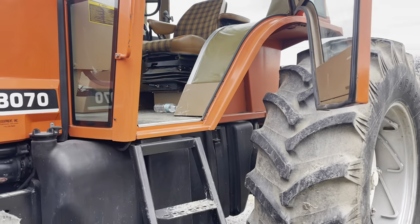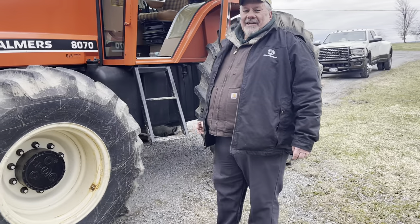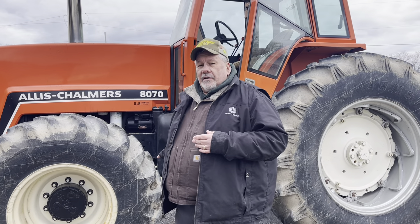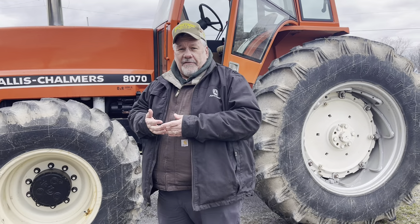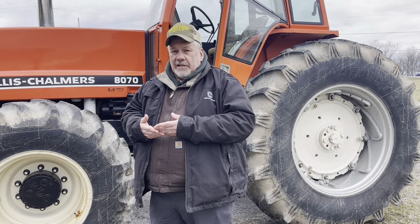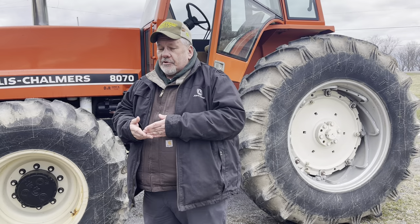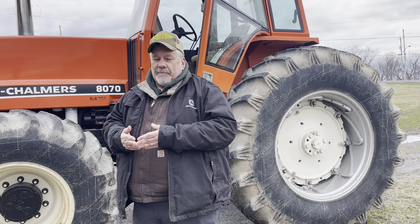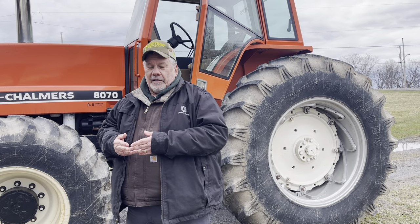That's our 8070 Allis — she's got a nice history and she's a real powerhouse. These tractors were tested in Nebraska, advertised as a 170-horse tractor, and it did exceed that in the Nebraska tractor test. There are only 2,354 8070s built, and of the four models in the Allis-Chalmers 8000 series, there's only a total of 8,550 of them. And yet you see them for sale and in use on farms all over the country — they certainly were a really dependable, durable workhorse, and I expect you'll see these tractors around for a long, long time.